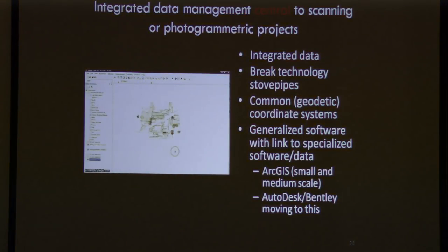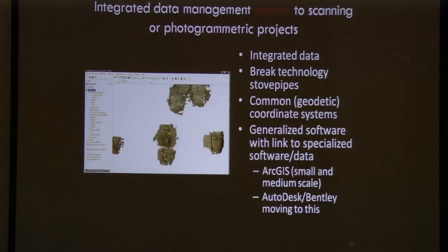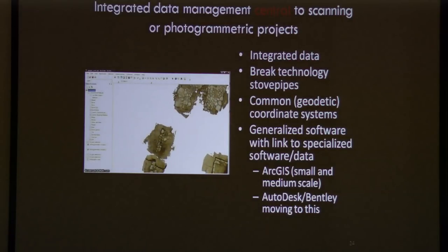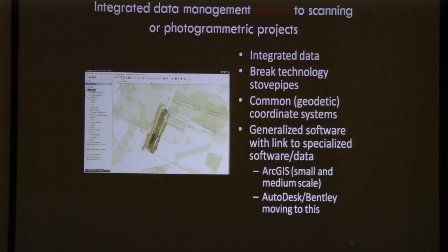I want to jump ahead to another important point: even though we have many interesting digital recording methods, we still have silos. Data type A is in silo A, data type B is in silo B — not in similar coordinate systems, not organized, not brought together, typically looked at by individual specialists. I would strongly urge consideration for integrated management. What you're seeing here is ArcGIS 10.1 — you can put reduced versions of point clouds in a similar coordinate system into ArcGIS, which links back to full resolution products. For those in the built environment, Autodesk and Bentley are doing similar things with point clouds in Revit. All data must be brought together in a common coordinate and similar software environment.